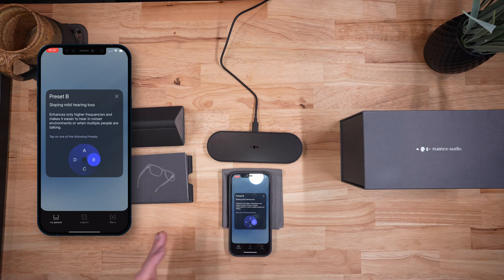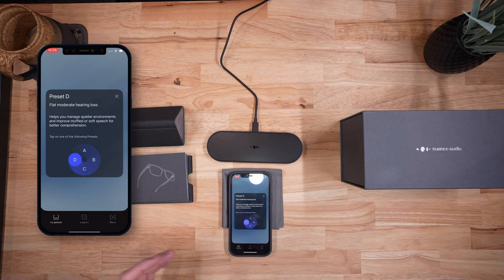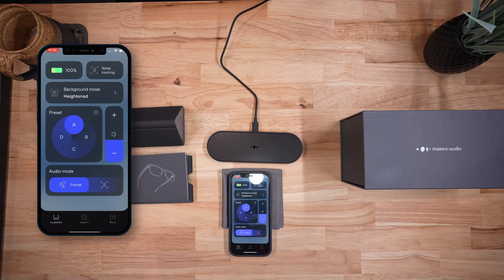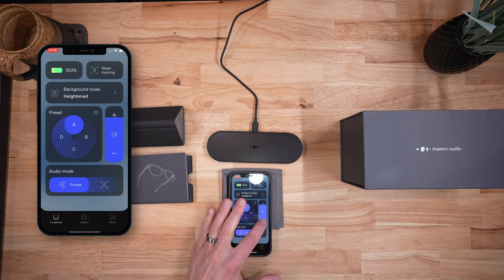Preset A is for a flat, mild hearing loss. B is for a sloping, mild hearing loss. C is for a sloping, moderate hearing loss. And D is for a flat, moderate hearing loss. This may not mean much to you unless you're an audiologist or have had a hearing test performed — which is always recommended. In general, you can switch between programs and see which one offers you the most benefit. Beyond that, there is also a traditional volume control you can increase or decrease.